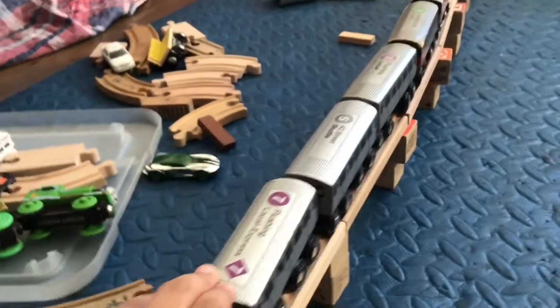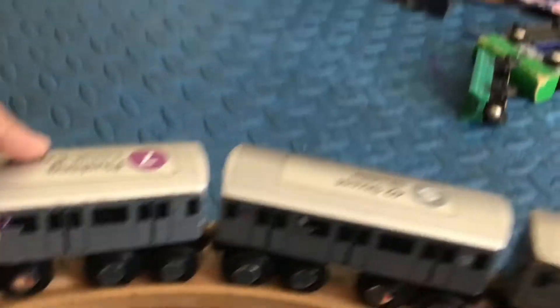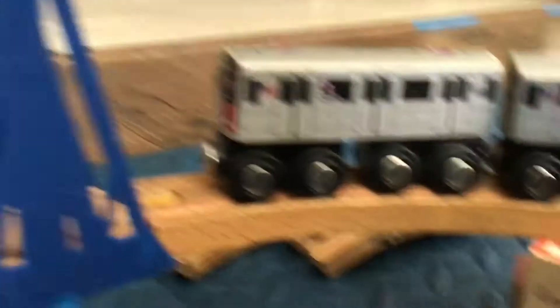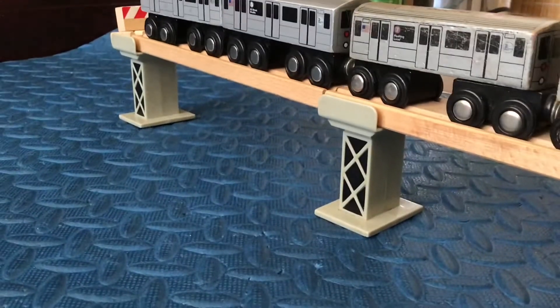So we start over there, and then this train — I'm going to crash. Let's go this way, it makes a turn. Hopefully it doesn't crash. Makes another turn over here, and finally it ends right there. It's a pretty long train, a 5-car train. I'm pretty happy as well.